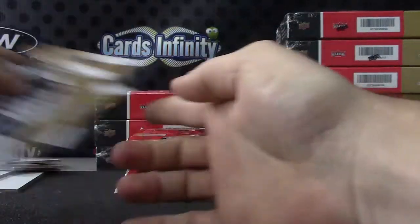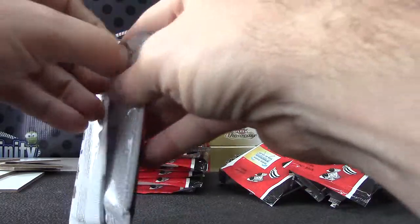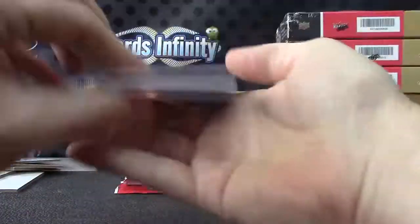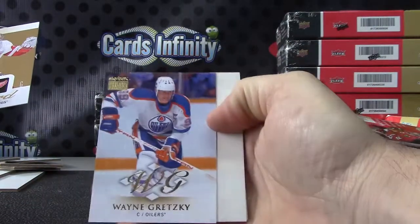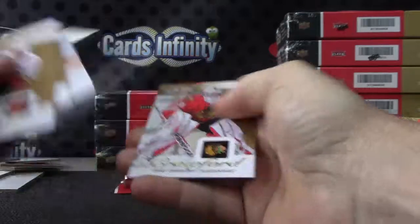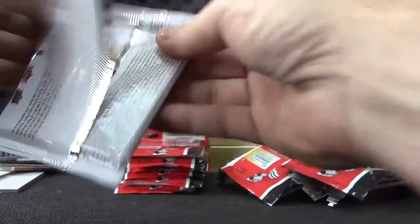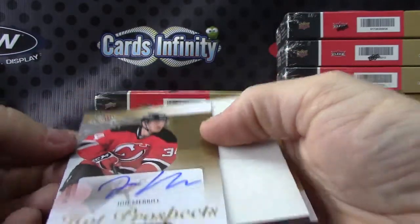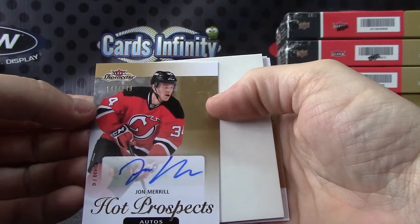Cory Crawford. Gretzky — that's the Skybox Premium. Autograph John Merrill, that one's numbered to 149 Hot Prospects.